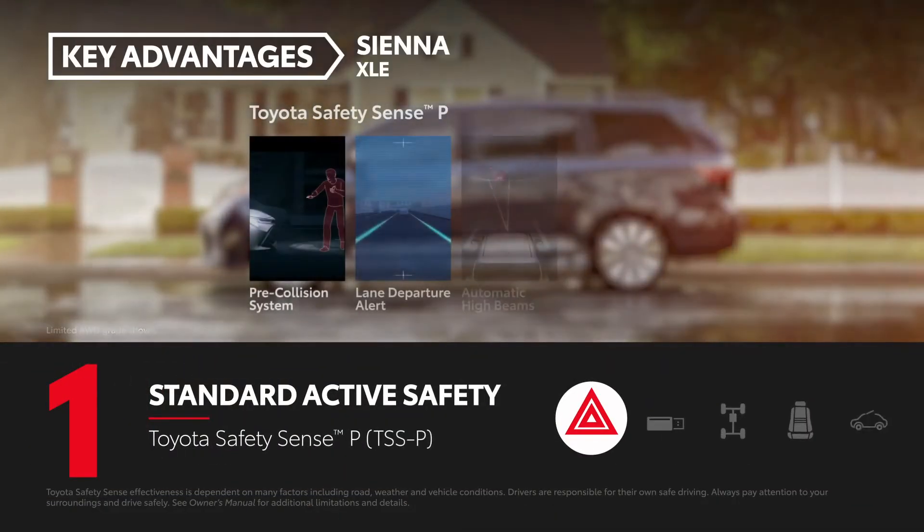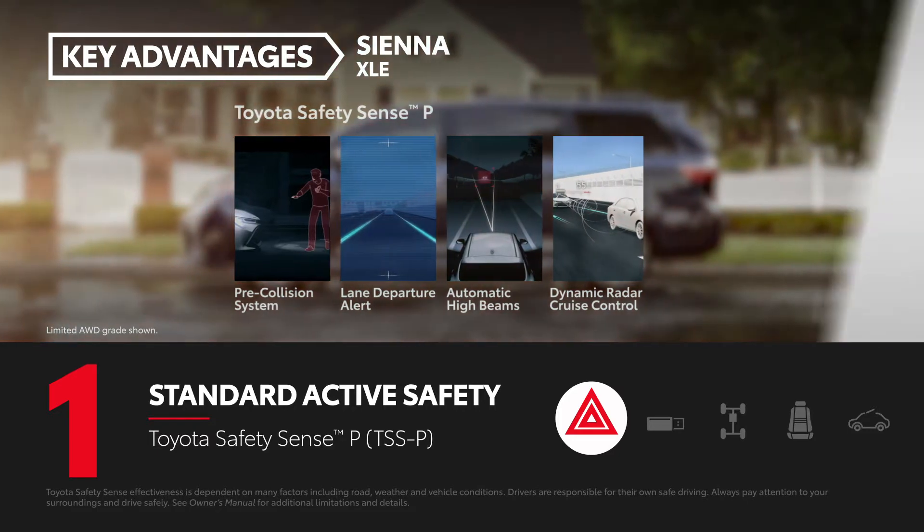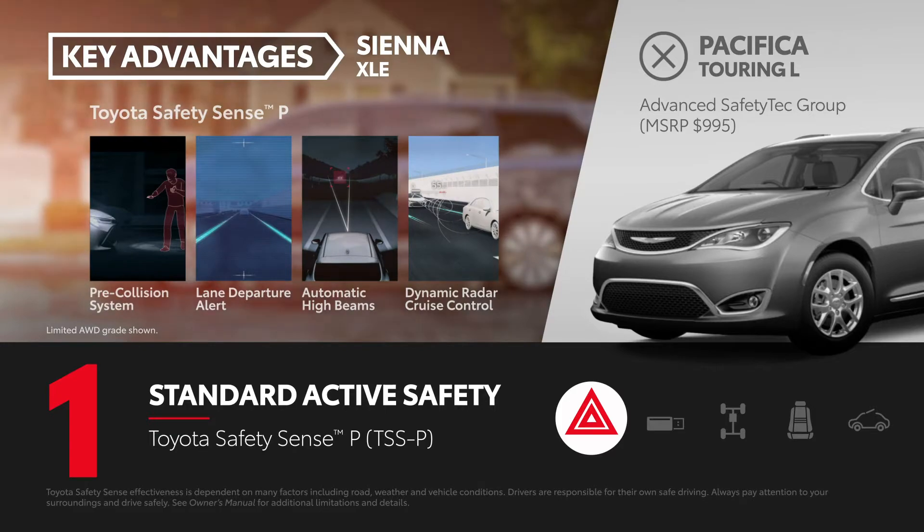All Sienna models come standard with the Toyota Safety Sense P suite of active safety systems. Comparable active safety features require the extra cost Advanced Safety Tech Group package on Pacifica Touring L.